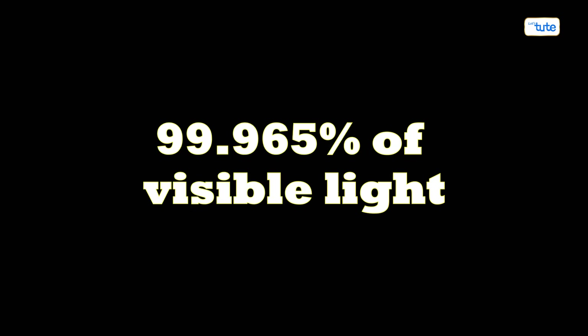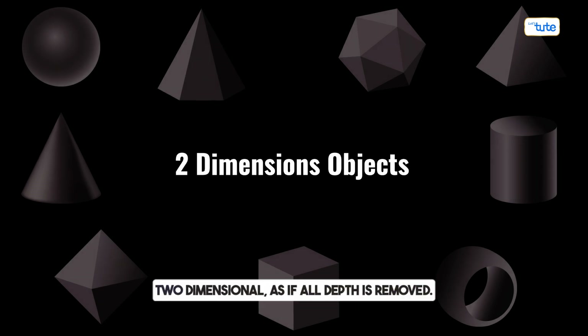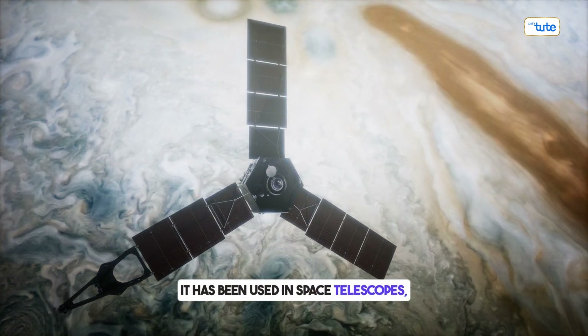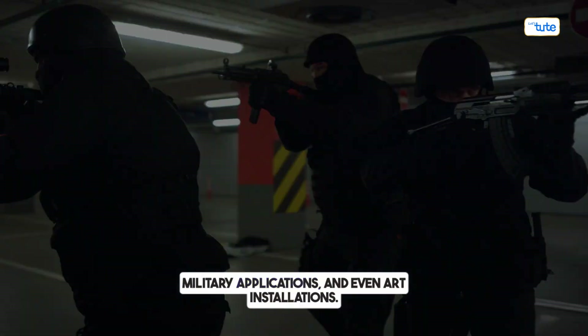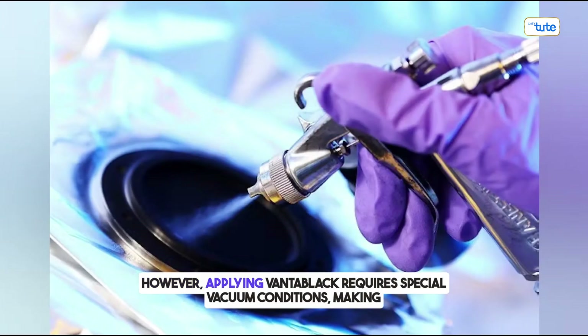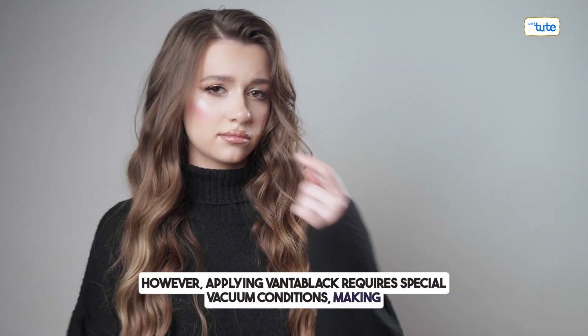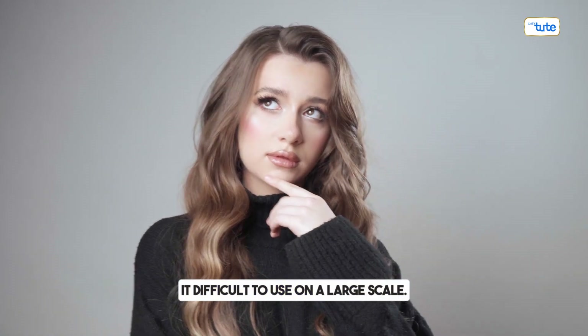Vantablack absorbs 99.965% of visible light, making objects appear two-dimensional, as if all depth is removed. It has been used in space telescopes, military applications, and even art installations. However, applying Vantablack requires special vacuum conditions, making it difficult to use on a large scale.